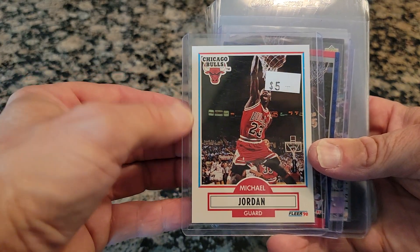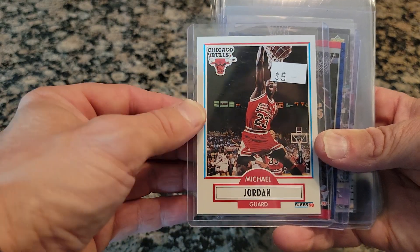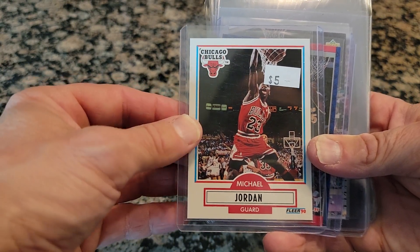Now, should I send this one in to PSA? This might qualify to get graded. It might not be a 10, but it might come out as a good grade.